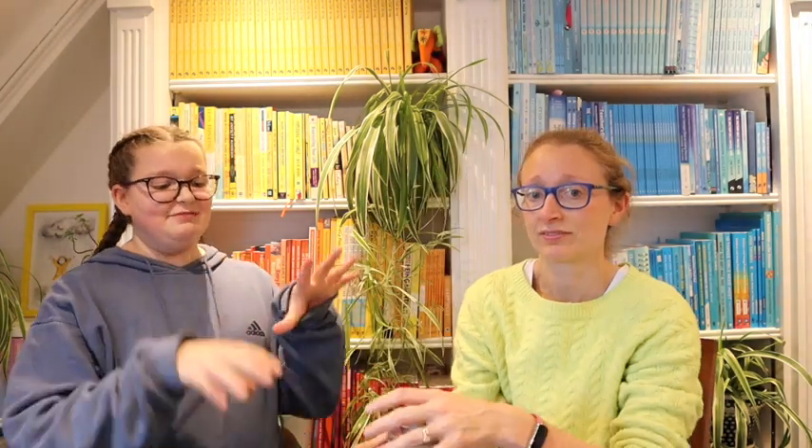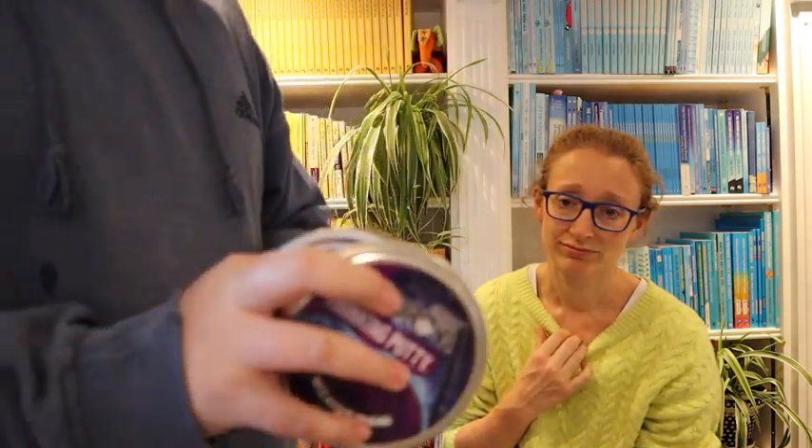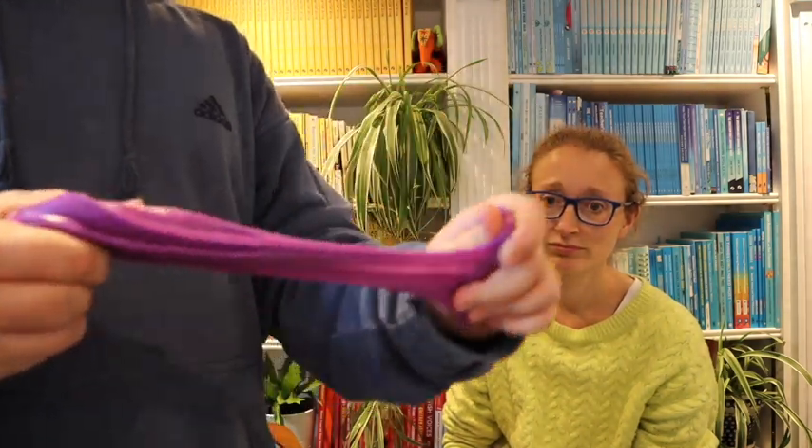Putty! I have loads of putty but these are three different types — they're all Aaron's thinking putty. We've been importing it from America for years but finally we have it at our local toy shop. First we have the classic — this is the Wizard's Wand, it's glow in the dark thinking putty. It's very pretty, purple with gold specks in it. I like putty because it's very stretchy and you can make things with it.